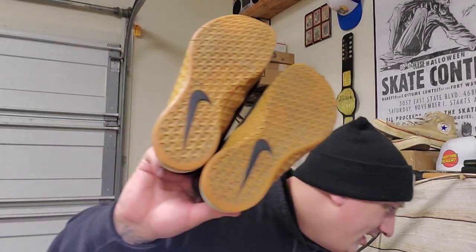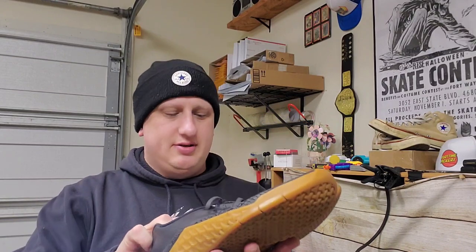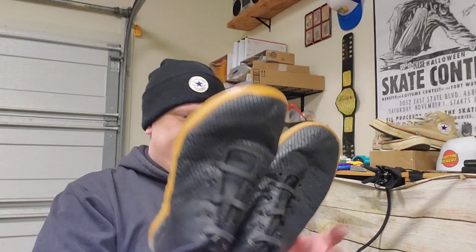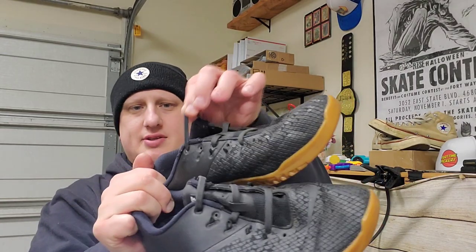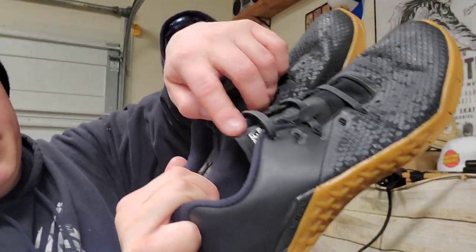A pair of Nike Metcon 4s. They look like training shoes, maybe a CrossFit type shoe. They're my size so I'll probably keep them and try them out at least. They have these weird slip-on stitcher laces, but they're a bit beat up — not perfect by any means.